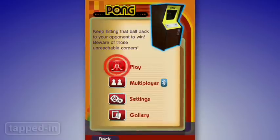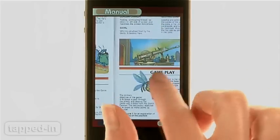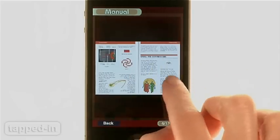Atari's Greatest Hits allows you to play alone or with friends over Bluetooth. You can even view screenshots of the original game manual, read how to play, and view original artwork.